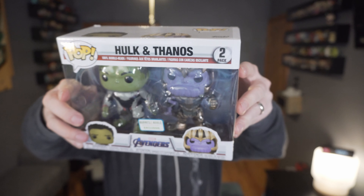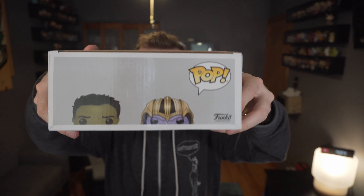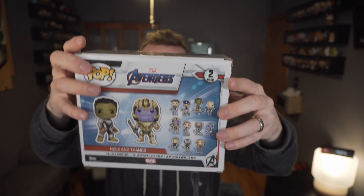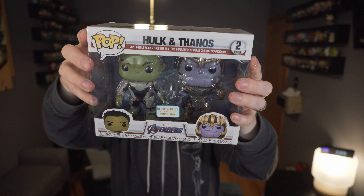With the Avengers Endgame Funko Pop drop madness, I went ahead and ordered this Barnes and Noble exclusive — just like the sticker says — two-pack of Hulk and Thanos. I was a dummy for ordering this one, and the reason why is this right here: $28. So you think, okay, an exclusive — that makes sense, it's priced a bit more. Let's go ahead and pop it open.